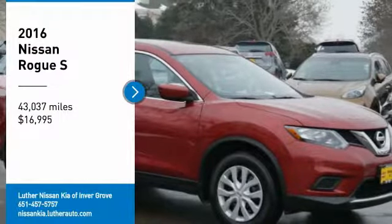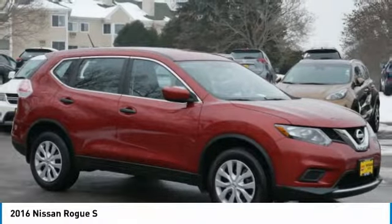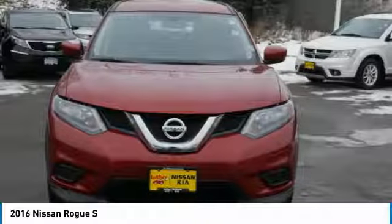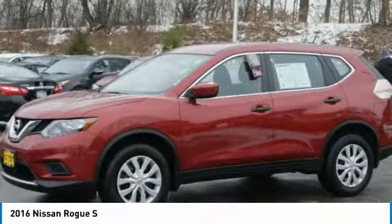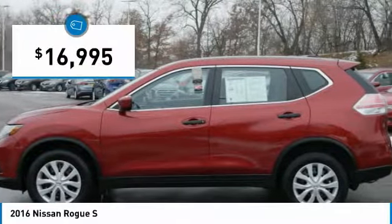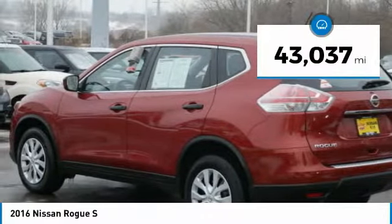Come test drive the 2016 Rogue. The stylish Rogue gets 27 miles per gallon and still boasts nearly 58 cubic feet of cargo space. With a 5-star side impact safety rating and confident handling, the Rogue is more than you expect and everything you deserve, and is priced below $20,000. This vehicle has less than 45,000 miles.